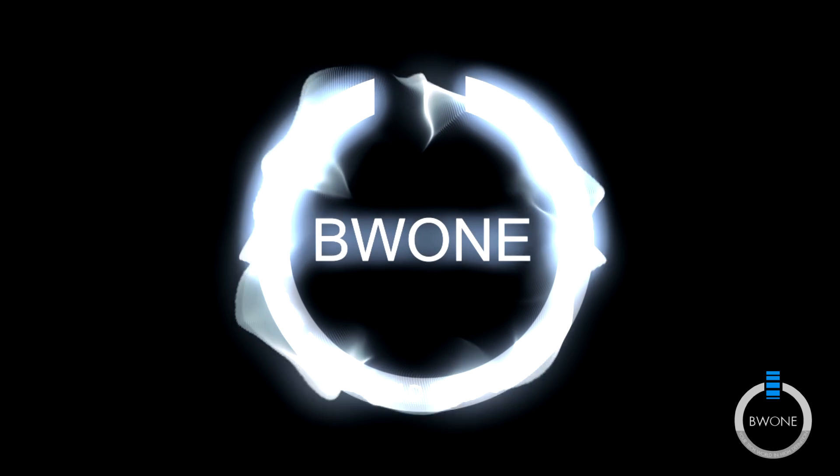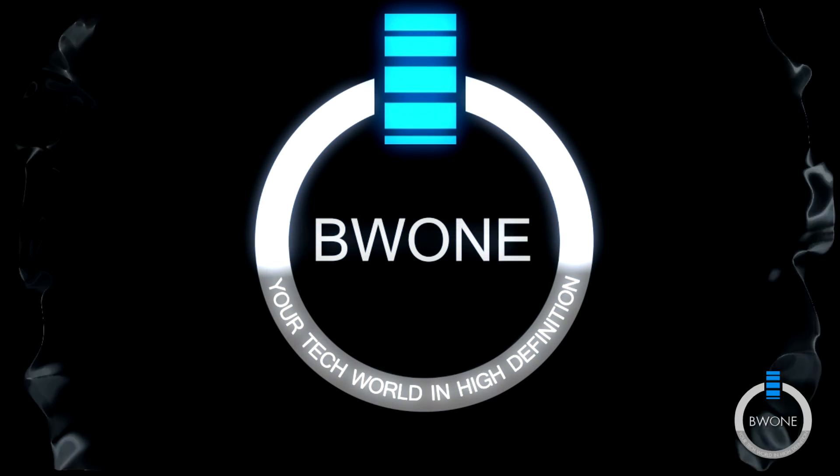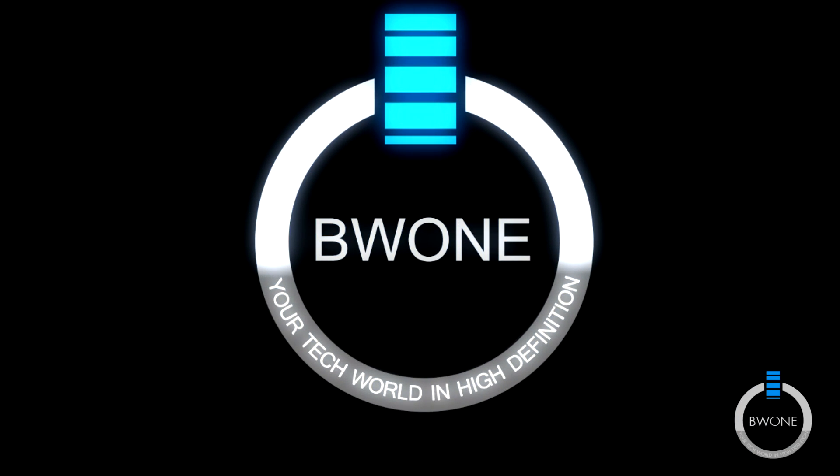Bowman here from BW1.com, and the Galaxy Nexus is official. I'm going to try to make this wrap up real quick here. As you can tell, I'm a little under the weather, so I'm going to try and give you guys a quick specs rundown here. I have my laptop here in front of me just in case I forget some of the specs.